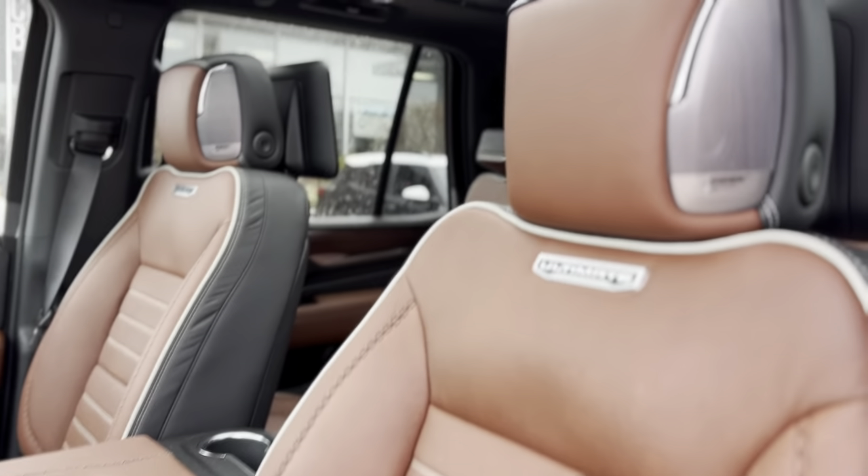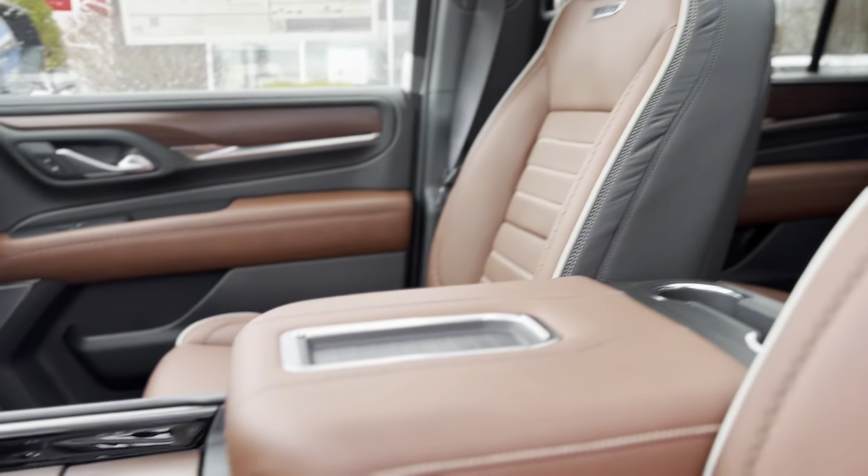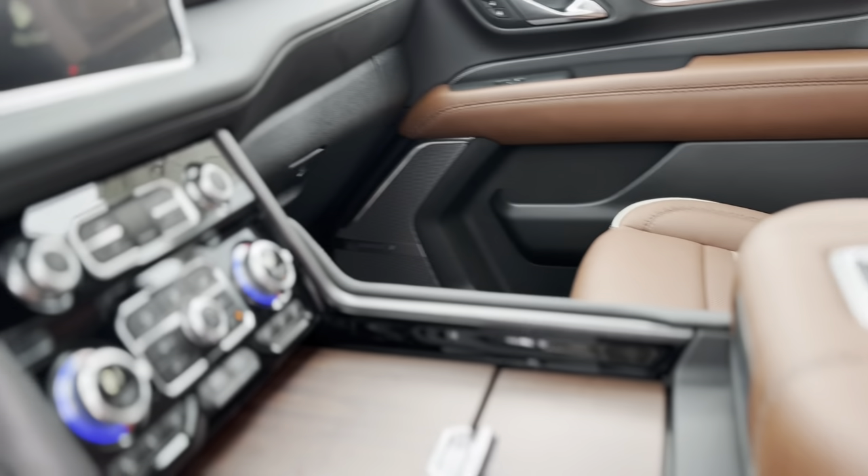Experience enhanced security with features like adaptive cruise control, lane-keeping assist, and a high-definition rear-view camera.